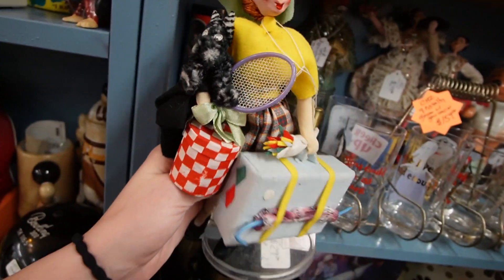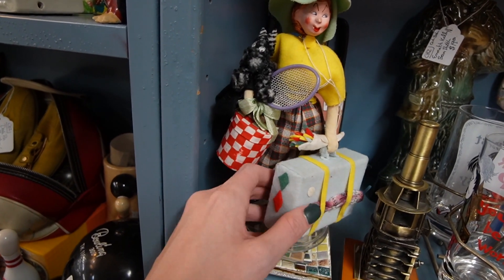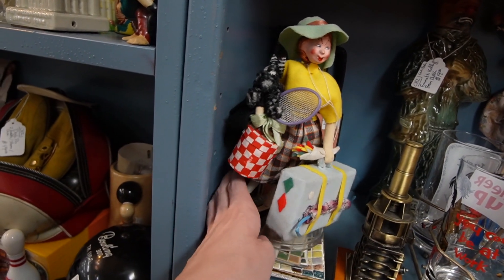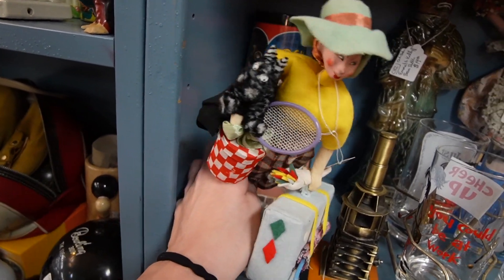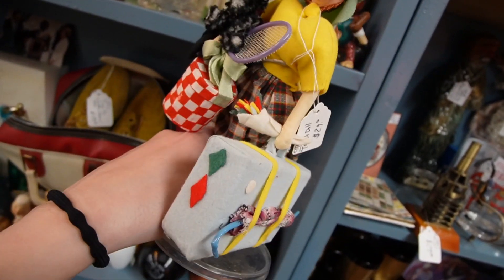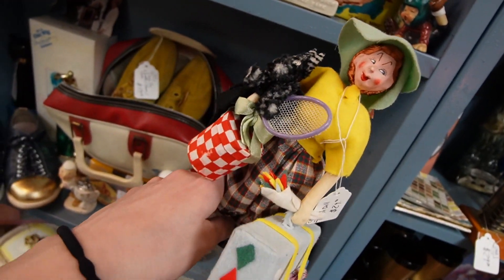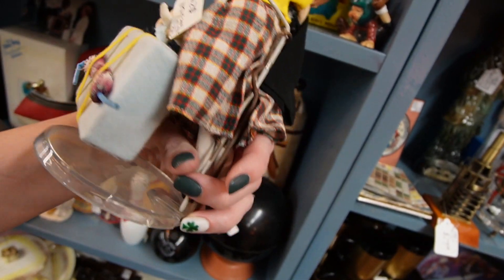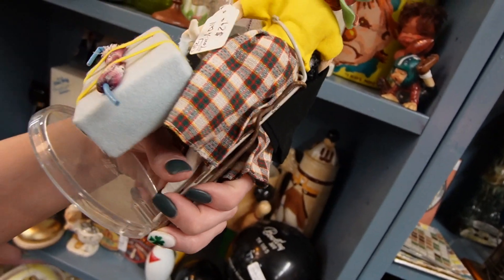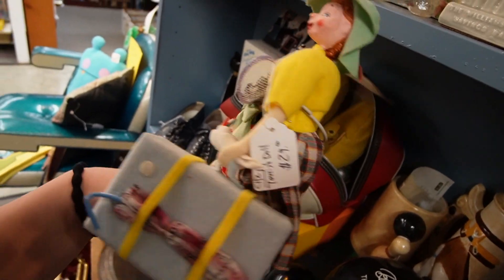Checking out the glasses, I noticed this lady. She's really cool — she's got her little Scotty dog in her arm, and her tennis racket, and flowers, and a suitcase. She's ready to go — she has everything she could possibly need. She could go to the dog park or take a trip somewhere. She's $29, with a little bit of a chip on her nose, but I love her expression. I feel like she's a folk art piece. I'd love to know who made her, but I don't see any marks or signatures on her. I think we're going to add her to our pile up front.